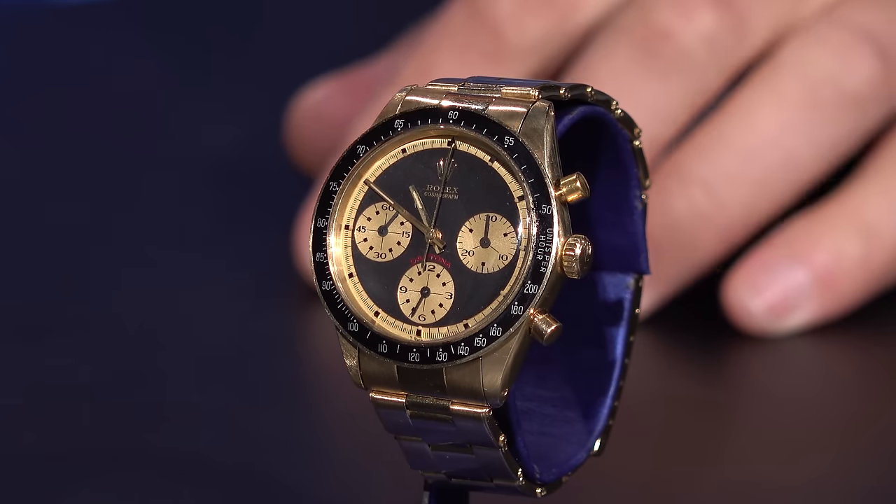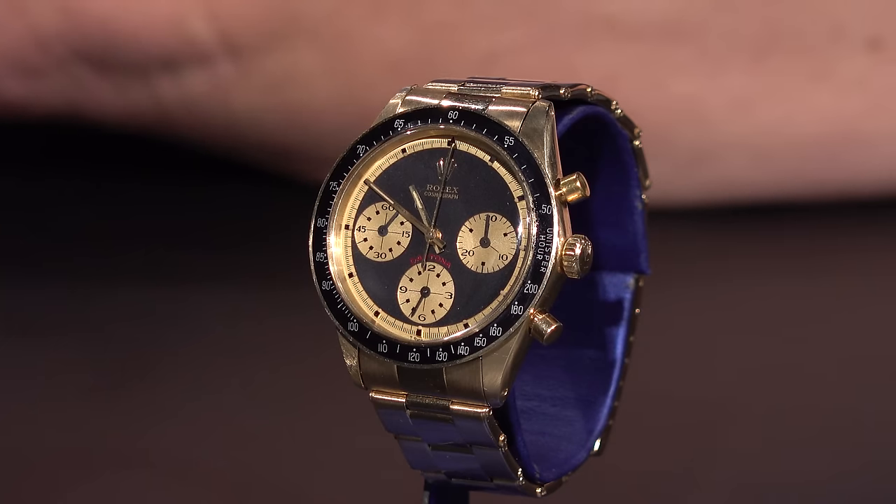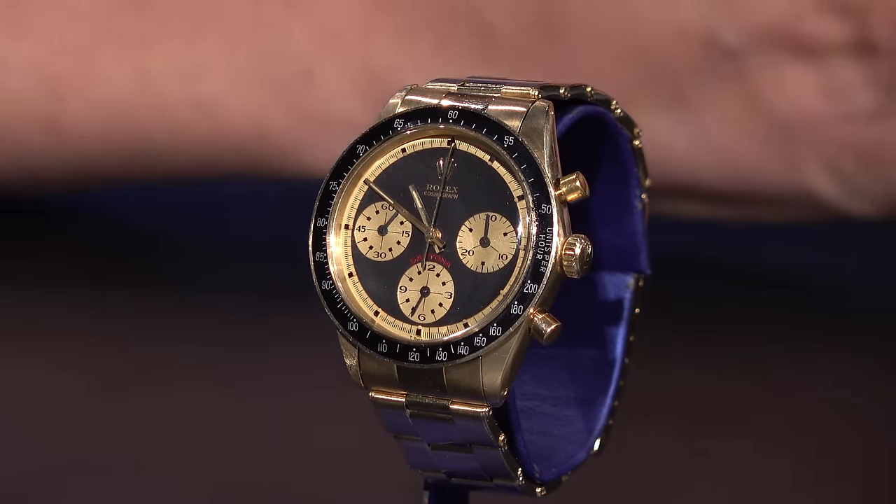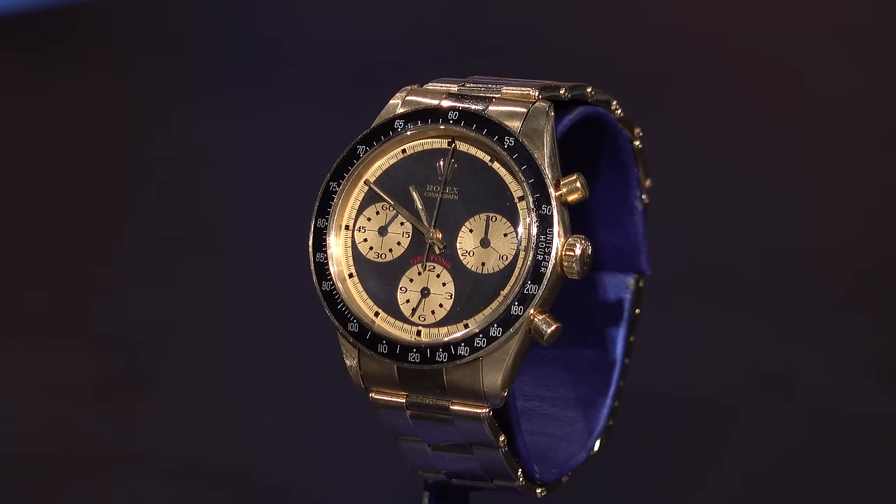Hello everyone and welcome to another — I don't know what to call this. This is a very special announcement, a special video, and as the title says: is this really that expensive of a watch? This entire episode is dedicated to a single watch. At a glance you're going to say, wow, that's a gold JPS — a John Player Special Daytona Paul Newman dial. And it seems it might be, but this one is a lot more special, not to downplay any JPS's out there.